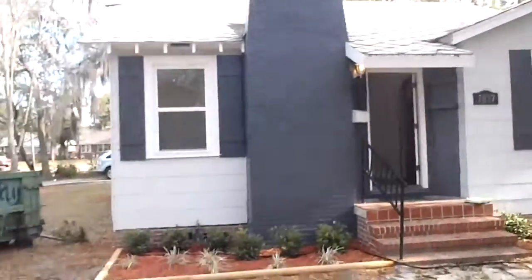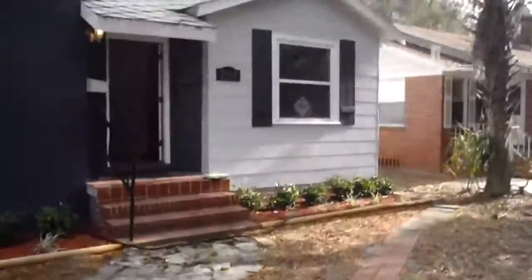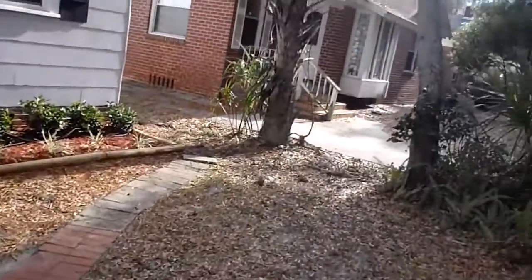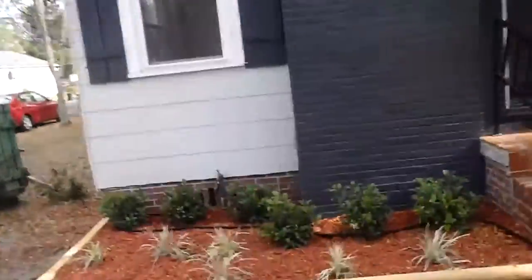Hey, John here in front of the property for a rehab update. We're almost finished with the house. We've got the interior painted — we repainted it because they had freshly painted the inside before, but they had only gone around and touched up spots with semi-gloss paint over flat. So we decided to go ahead and repaint the whole thing. That is completed.